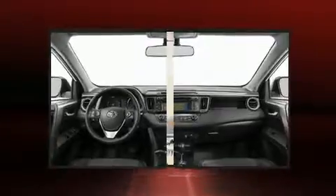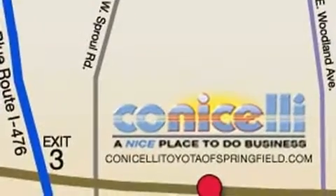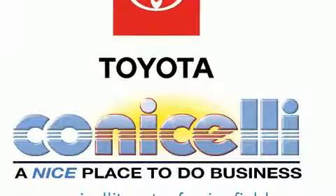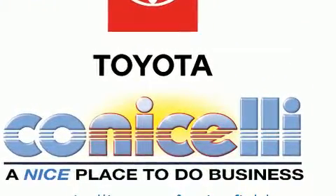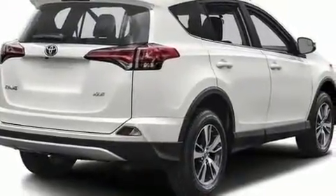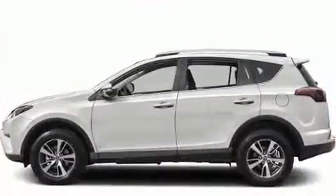Top features include front fog lights, one-touch window functionality, variably intermittent wipers, a leather steering wheel, power moonroof, remote keyless entry, and air conditioning. Audio features include an AM/FM radio and six well-positioned speakers.